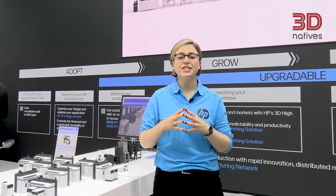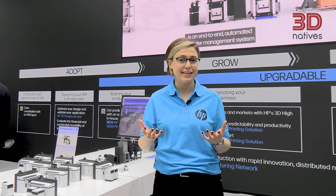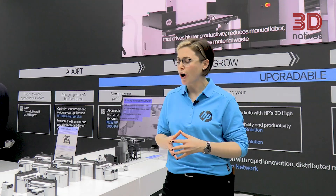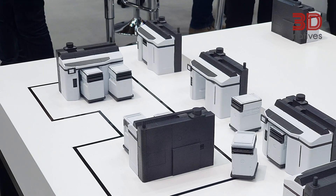To further scale the productivity and capabilities of your system, we've also recently announced some new automation systems and accessories. Here you can see some on display to automate your build unit movement as well as your powder handling system.